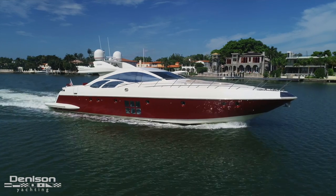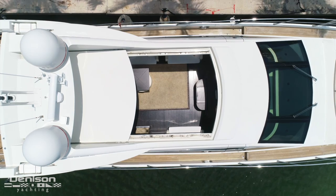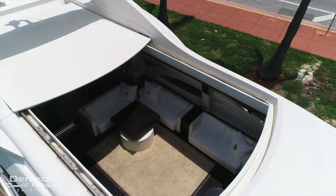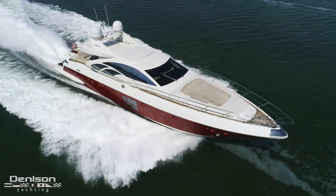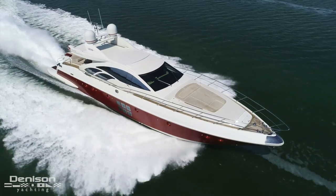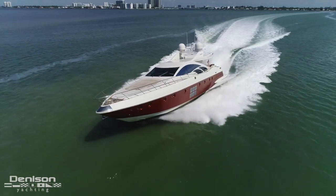The second item is the power sunroof. She boasts one of the largest sunroofs in her class. This massive roof slides back into the cockpit ceiling to open up the salon into the sun or the stars. Third and lastly, Scarlett is the only Azimut 86S on the market here in the U.S.